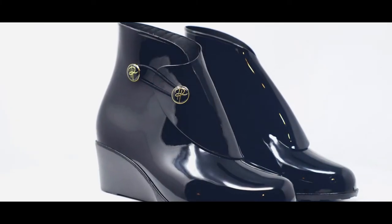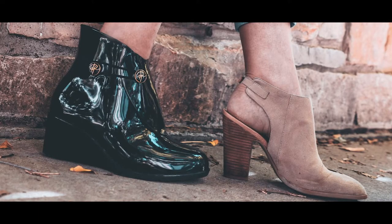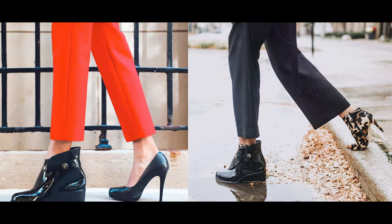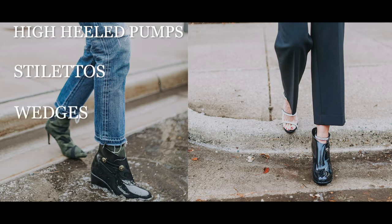Meet Patton, a shoe cover designed to slide effortlessly over the shoes you want to wear, whatever the weather. Pattons are a fresh contemporary take on a galosh. With a sleek bootie design, Pattons can be worn right over most high-heeled pumps, stilettos, wedges, booties, or tall boots.